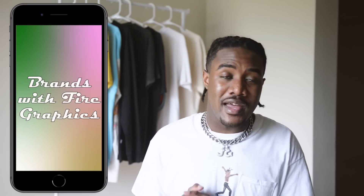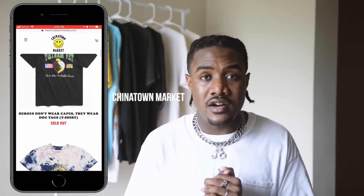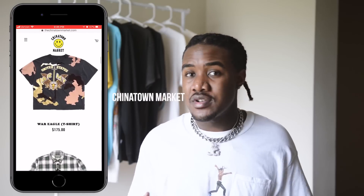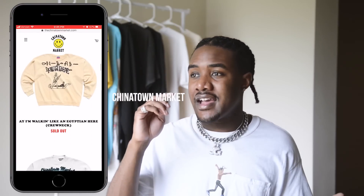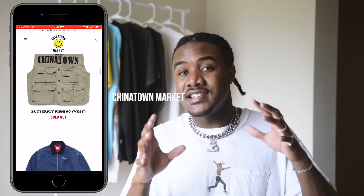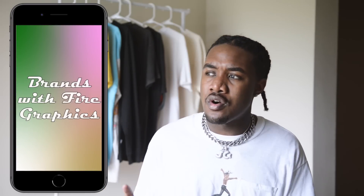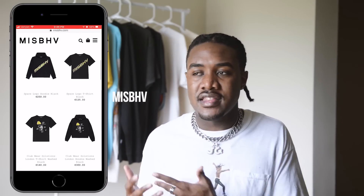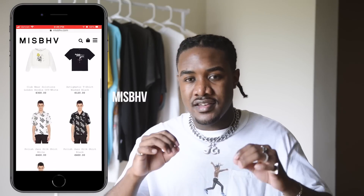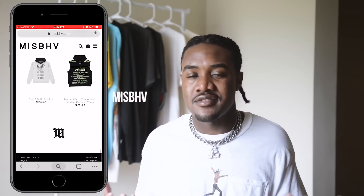These next couple of brands I don't actually own but they make a lot of fire stuff. First off we got Chinatown Market — they have a bunch of fire graphics and they don't only make tees. If you're looking for something graphic-based I'd definitely check them out. They print on a bunch of different stuff: Carhartt jackets, fishing vests, just a bunch of crazy almost DIY-looking stuff. That brand is really fire. Another brand with a lot of dope graphics that's more simple is Misbehave — it's kind of a higher-end brand, but the way they do their graphics is really simple and clean.